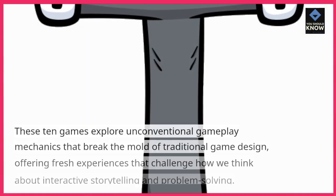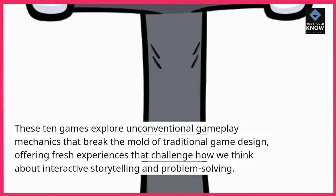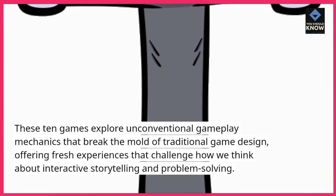These 10 games explore unconventional gameplay mechanics that break the mold of traditional game design, offering fresh experiences that challenge how we think about interactive storytelling and problem solving.